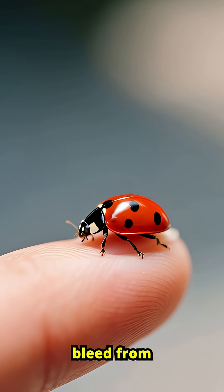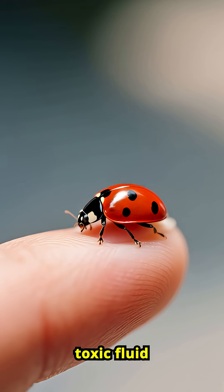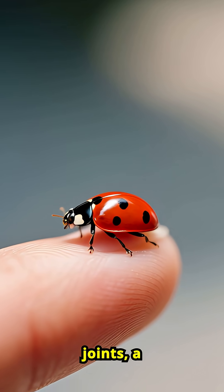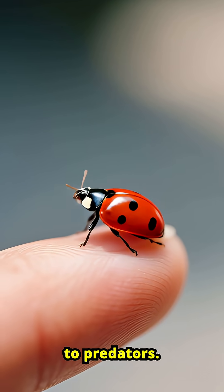Ladybugs can bleed from their knees. When threatened, they secrete a yellowish, toxic fluid from their leg joints — a defense called reflex bleeding that smells awful to predators.